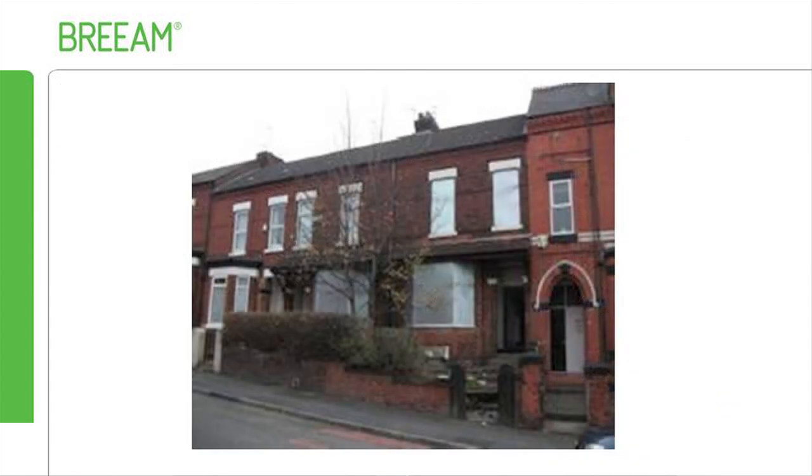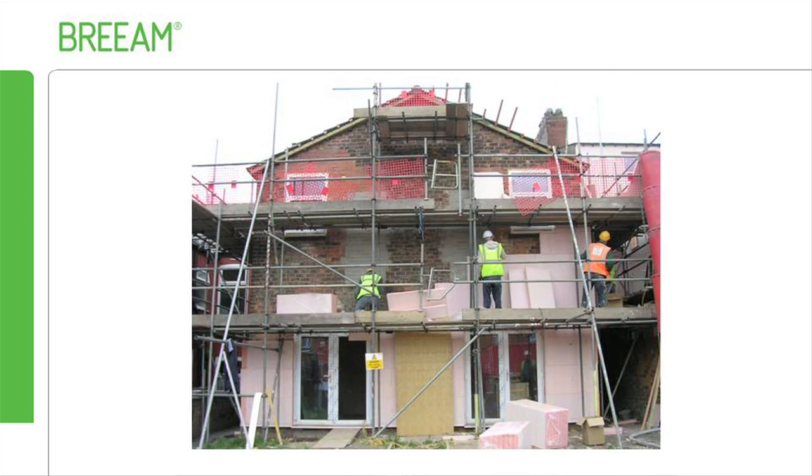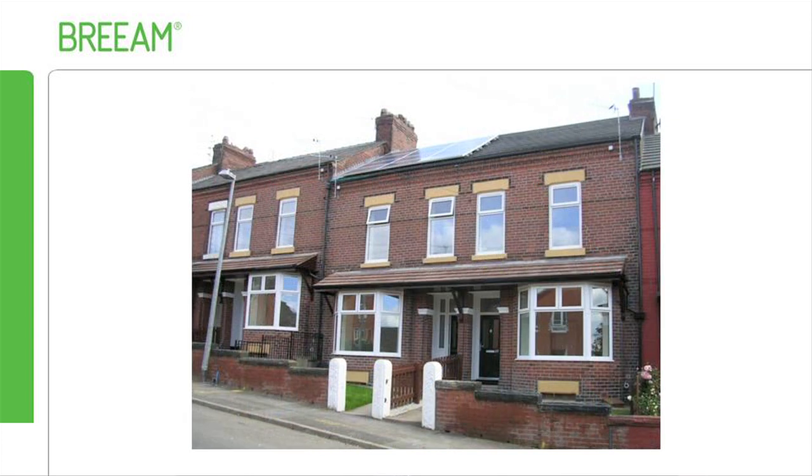This includes Bownco Street by Symphony Housing, who was the first to use BREAM Domestic Refurbishment. The scheme comprises six Victorian properties which have been brought up to modern standards and are projected to cut energy consumption by more than 80%.